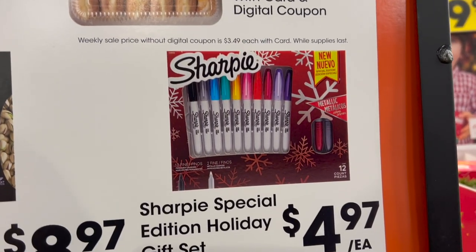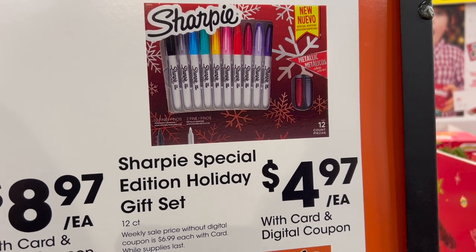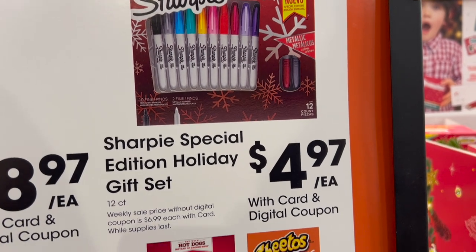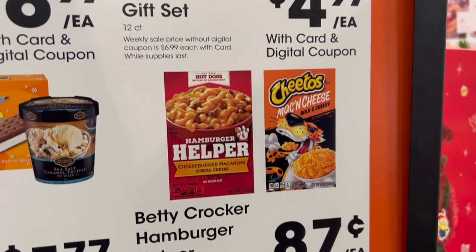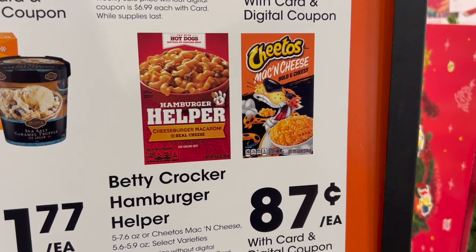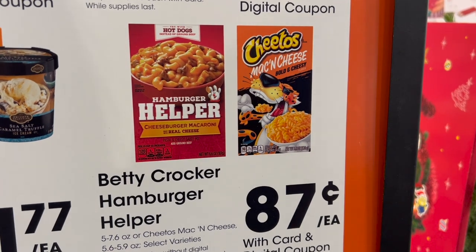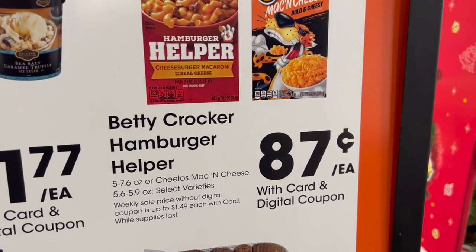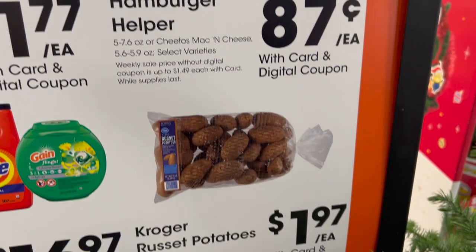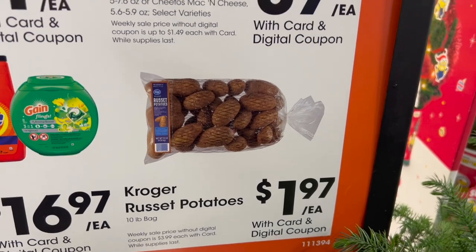How about the Sharpie Special Edition Holiday Gift Set? Looks like 12-count for $4.97. Hamburger Helper or Cheetos Mac and Cheese — I've never heard of Cheetos Mac and Cheese, we might have to try that — $0.87 each. And there you go, your Russet Potatoes, $1.97 each with your coupon and card, 10-pound bag.